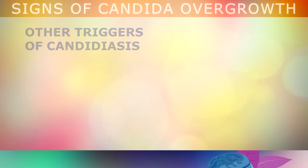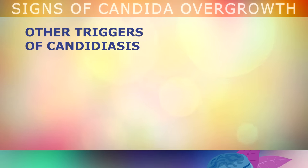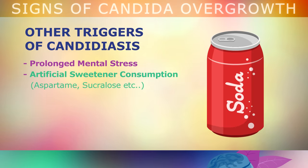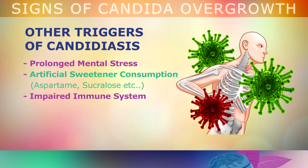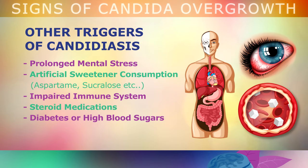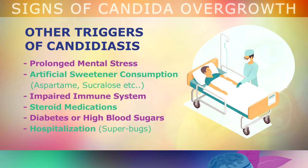Other things that can cause candida and fungus to spread through your body include prolonged mental stress, consuming too many artificial sweeteners like aspartame in soda drinks, having a weakened immune system, using steroid medications too often, having diabetes or high blood sugars, or being in the hospital where candida superbugs are sometimes present.